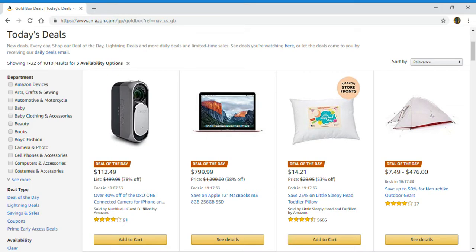Hello everyone and welcome back to my channel. In this video I'm giving you guys a little preview of today's deals and the deals of the day on Amazon. Today is September 28th, 2018, and for today's deals there are 1,010 results.